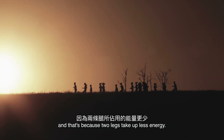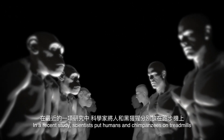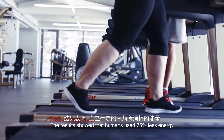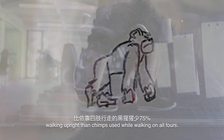And that's because two legs take up less energy. In a recent study, scientists put humans and chimpanzees on treadmills and compared their energy consumption. The results showed that humans use 75% less energy walking upright than chimps used while walking on all fours.